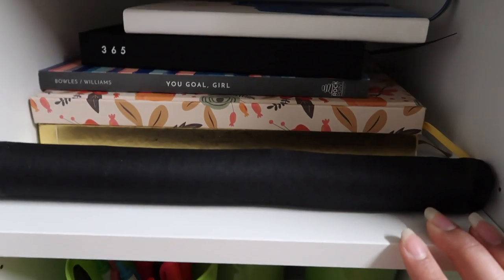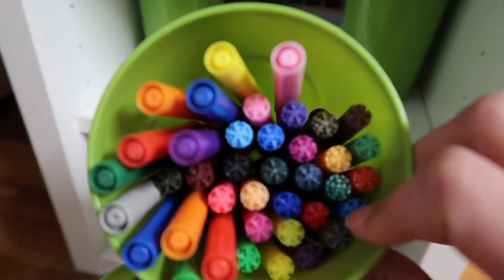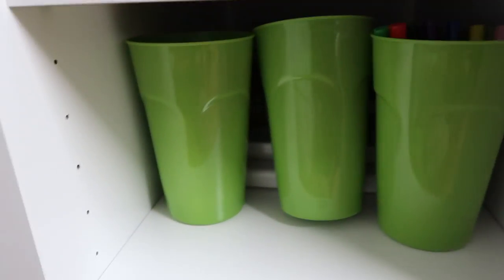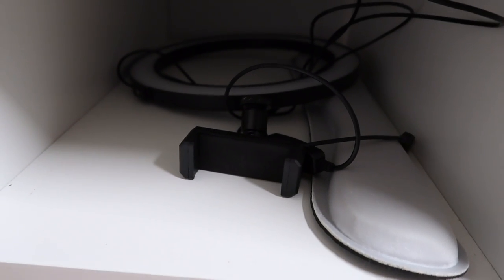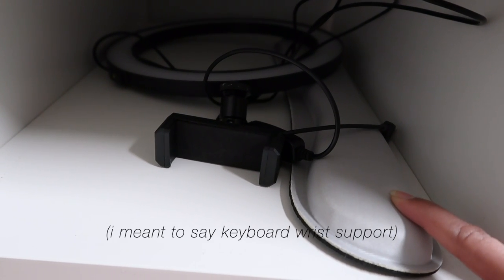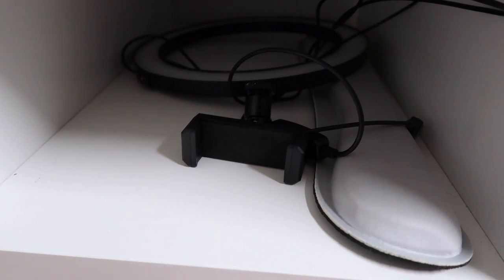In the next section I have more markers and highlighters — four cups of those — plus some cardstock paper and canvases to paint when I'm feeling creative. For the third section, it's very empty right now, but I have a ring light there, a keypad memory foam thing, and I also keep my tripods here — though I'm currently using both so they're not there right now.